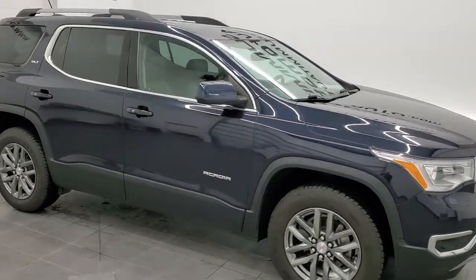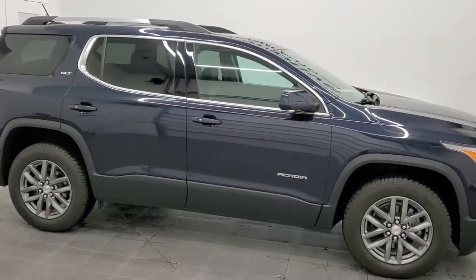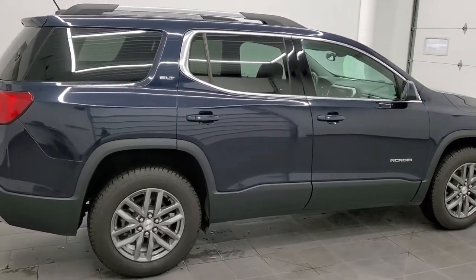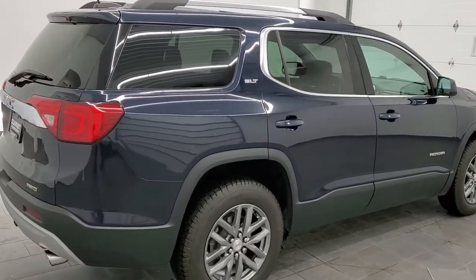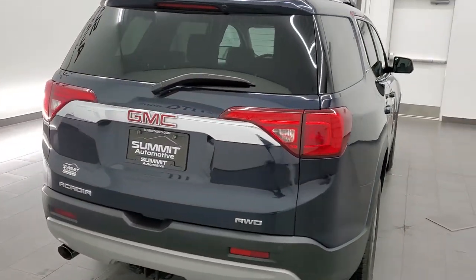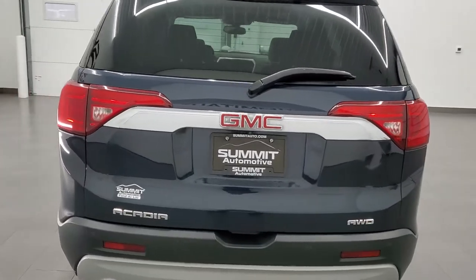Hey, this is Brett, and this 2017 GMC Acadia SLT is stock number 12565Z. We're here at Summit Automotive in Fond du Lac, Wisconsin, your new and used SUV headquarters.